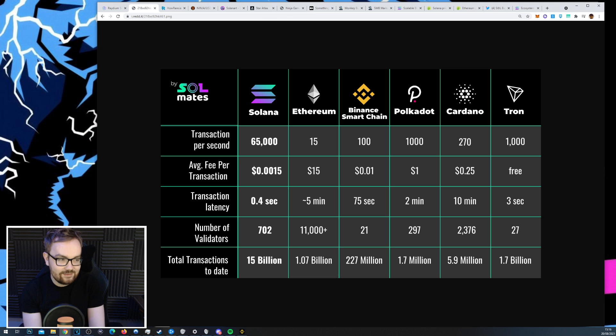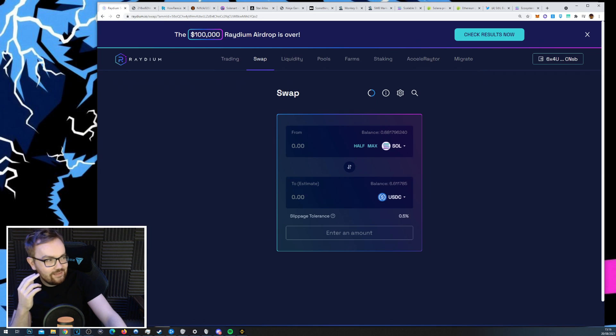Alongside being very expensive, Ethereum is also generally quite slow — most transactions take anywhere between two to maybe 60 minutes in some scenarios. Whereas Solana is super fast, and this cannot be understated. It is by far the fastest blockchain out there. The fees are stupidly low — if you've got $100 on Ethereum, that's maybe one to five transactions, but $100 on Solana is transactions for the next thousand years. It's crazy how efficient this network is.